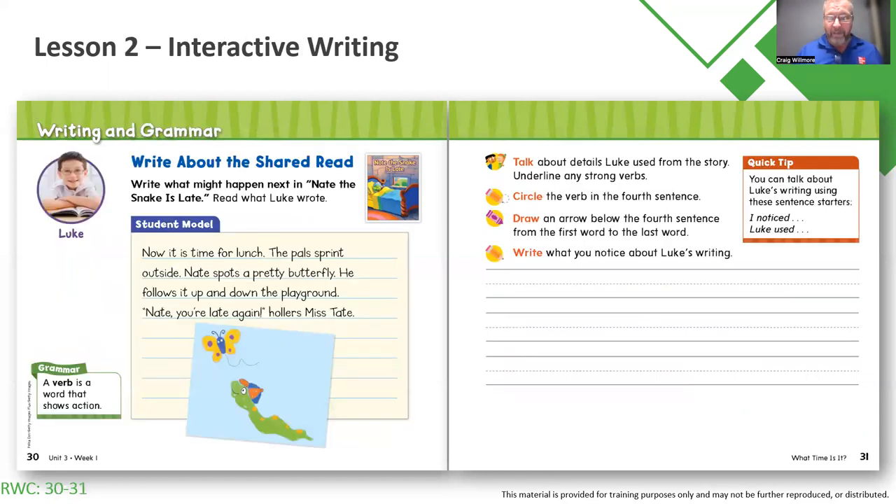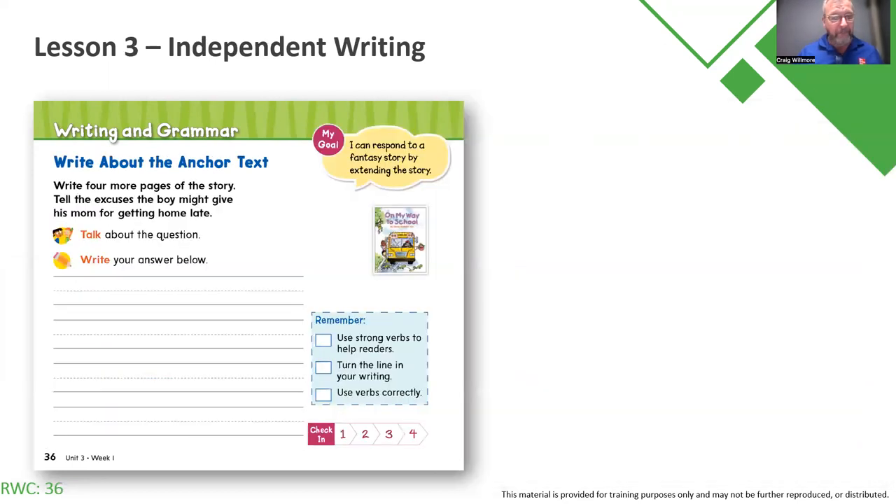Grammar becomes a critical piece, so we're asking students to look for specific details, such as verbs. Then we ask students to write about that anchor text — here, we're asking them to write four more pages of the story. There is one sentence per page, and we're asking the students to write four more sentences to complete or extend the story out.